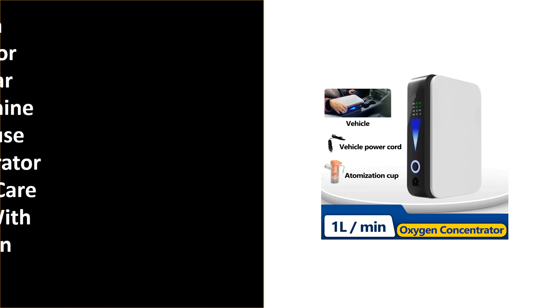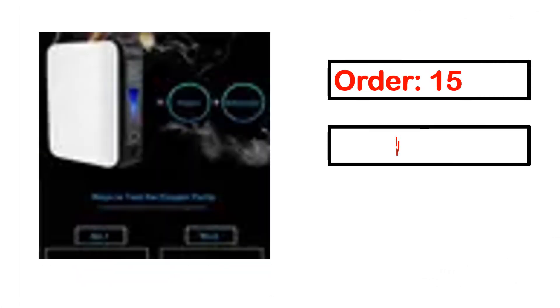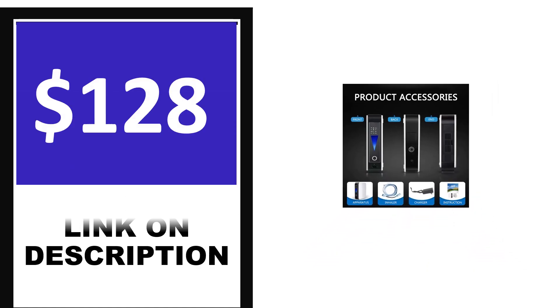Number 4. This is one of the best products in this video. Order, review, rating, percent off, price. Price can be changed anytime.